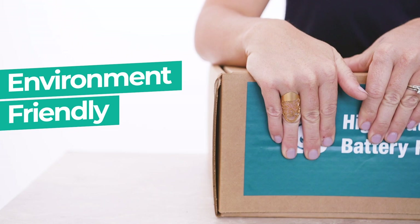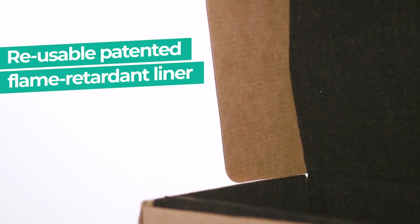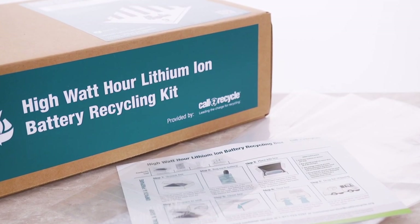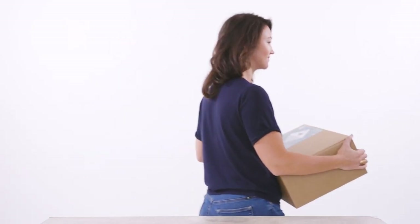Designed with safety and the environment in mind, each recycling kit includes a reusable, patented flame-retardant liner to reduce thermal event risks. The kit components — including the box, liner, and batteries — are responsibly recycled at the end of life.